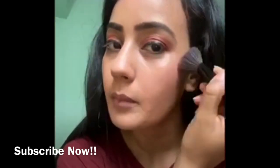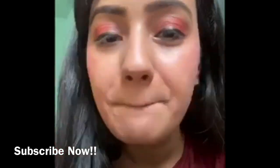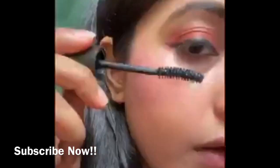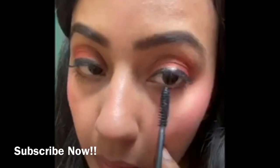Make sure to apply some finishing powder on your neck region as well. It's time to apply some cheek rose, and I'm going to moisturize my lips with a lip balm from Lakme.